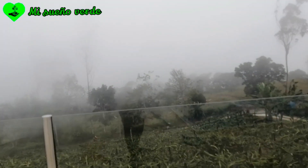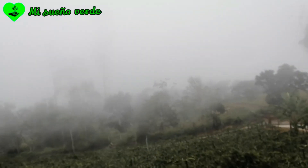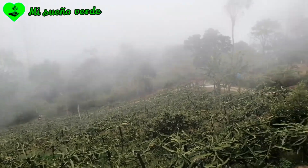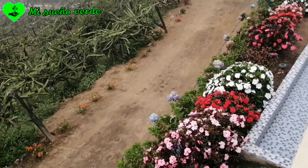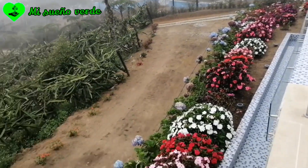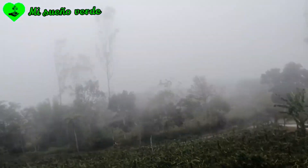¡Ay, me encanta cómo corre la neblina! ¡Miren! ¡Ay, qué belleza!